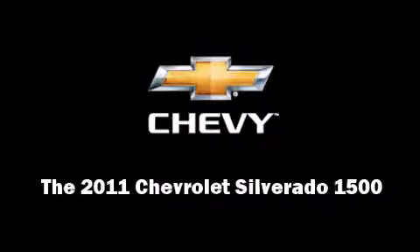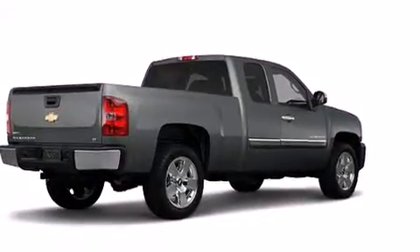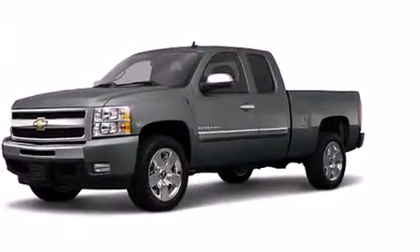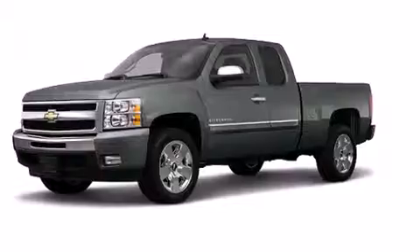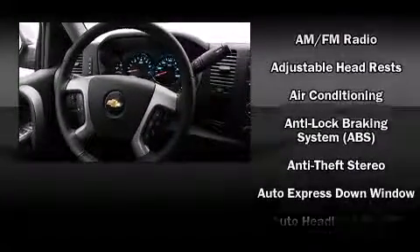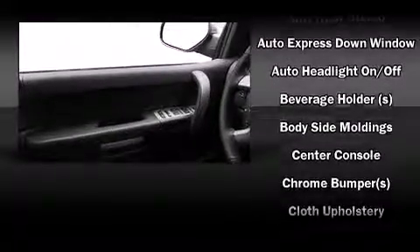Familiarize yourself with the 2011 Chevrolet Silverado 1500. Smooth gear shifts are achieved thanks to the powerful eight-cylinder engine. For added security, dynamic stability control supplements the drivetrain, and four-wheel drive allows you to go places you've only imagined.